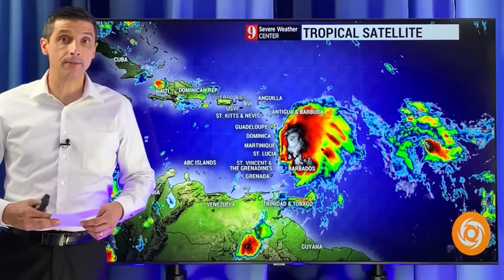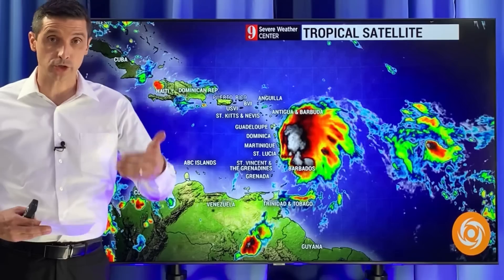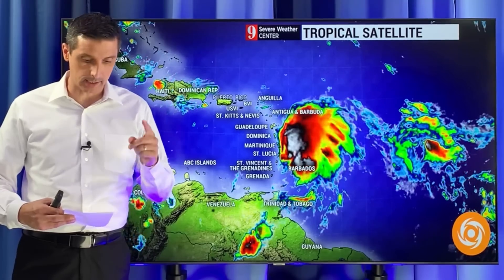Thank you very much for joining me on this Monday. Meteorologist Brian Shields. Thank you for subscribing to this channel, sharing it to get the information out about Philippe, and thank you for your trust during the hurricane season.